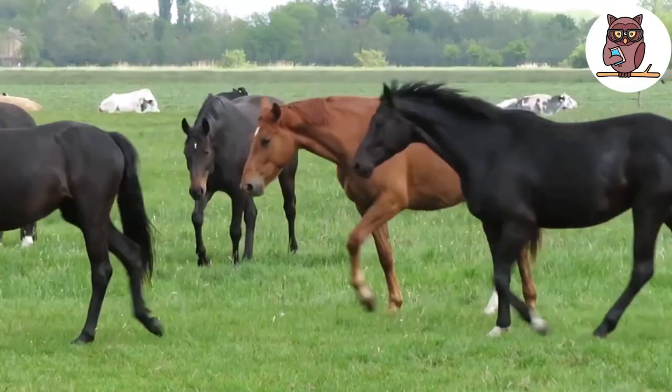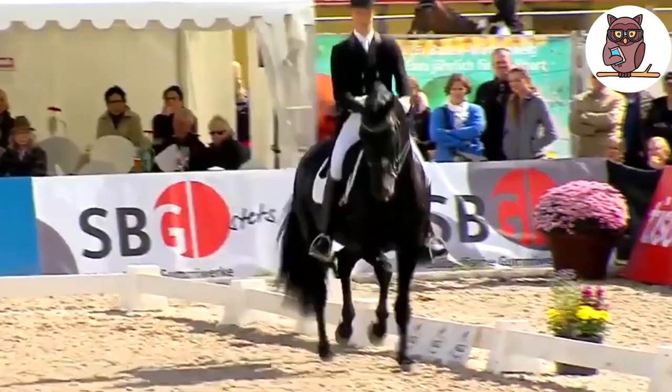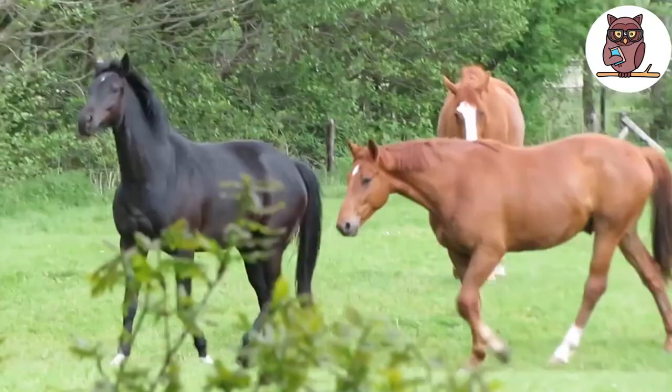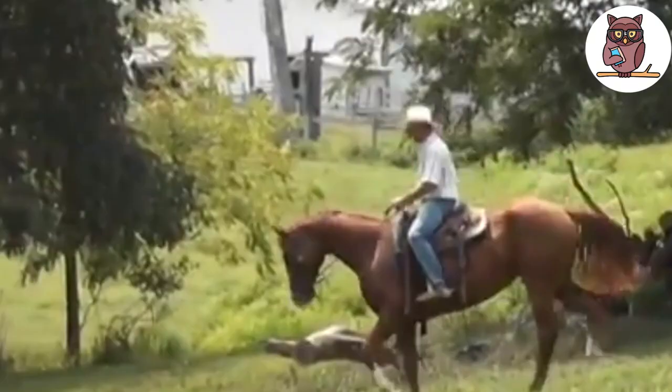Hanoverians are very successful in a lot of competitions, ranking number one in international dressage competitions. Nowadays, thanks to industrialization, these horses are used less for working, but that didn't stop breeders from continuing to breed the Hanoverian Horse. Because of their calmness and approachable nature, they're often considered the first choice for people who enjoy pleasure riding.